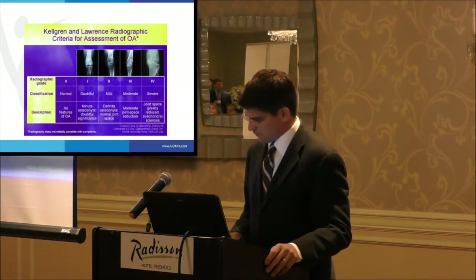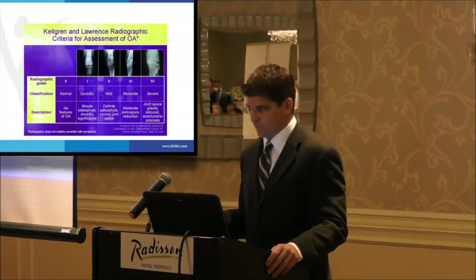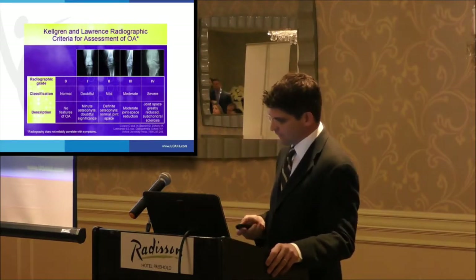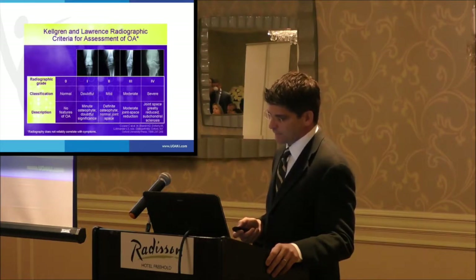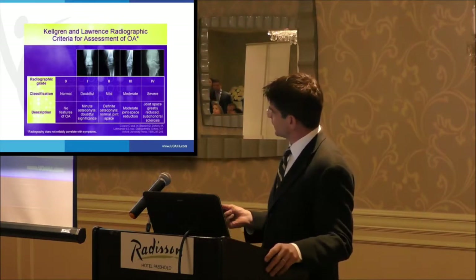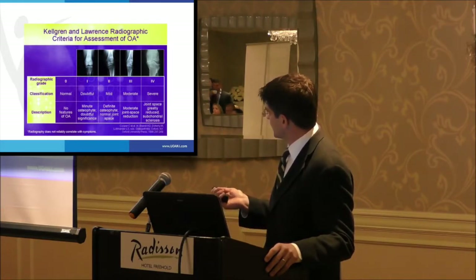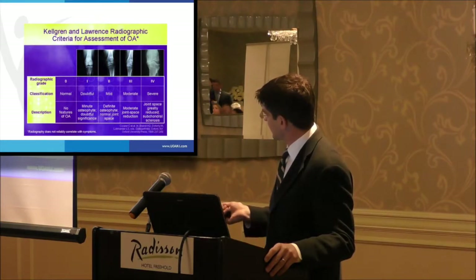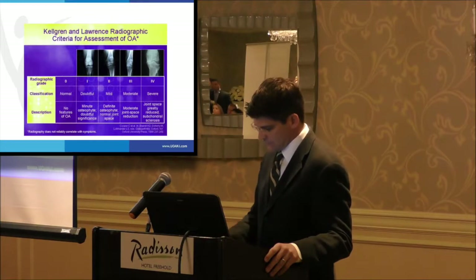A brief overview: we use a couple of different grading scales to grade arthritis — these papers use either the Kellgren-Lawrence radiographic criteria or Fairbanks criteria. Basically it's 0 to 4 or 0 to 3, and the higher the number the worse the arthritis. Grade 4 represents terrible bone-on-bone disease, while grade 0 is normal and grade 1 represents mild changes.